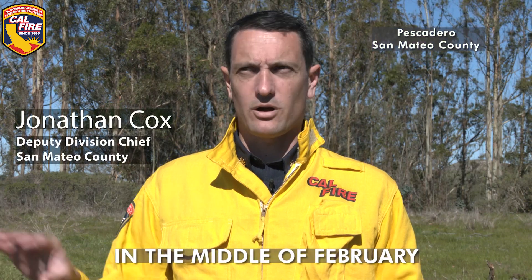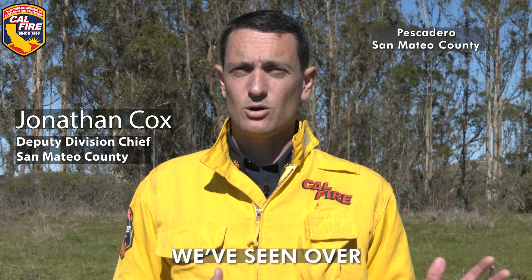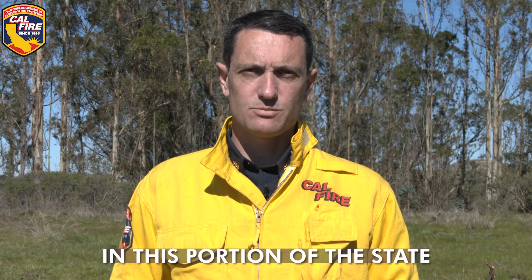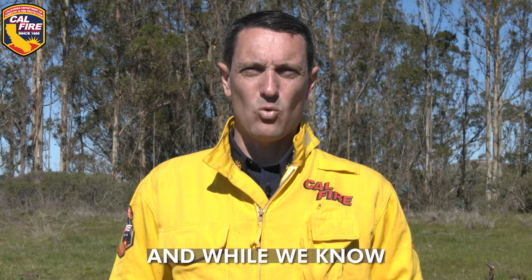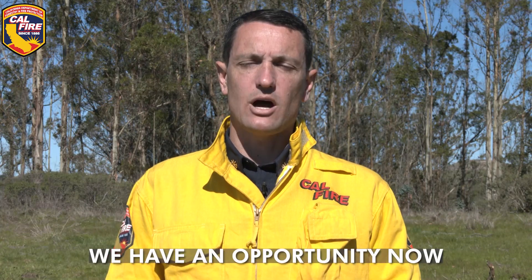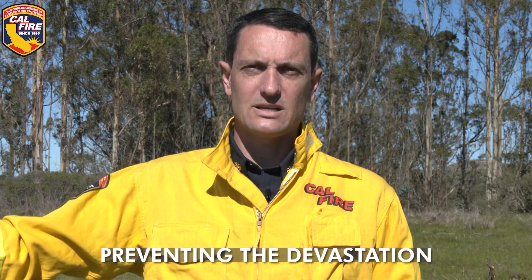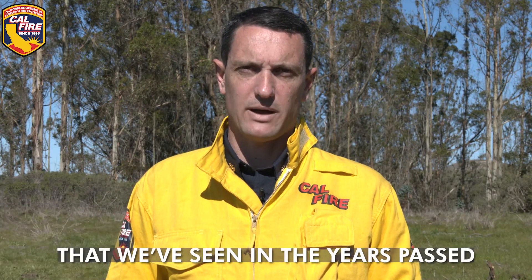We're standing here in the middle of February on coastal California on what should be a rainy day. We've seen over 30 days without precipitation in this portion of the state, and while we know that there is a fire season ahead of us, we have an opportunity now to take action on the landscape to really start to get ahead of preventing the devastation that we've seen in years past.